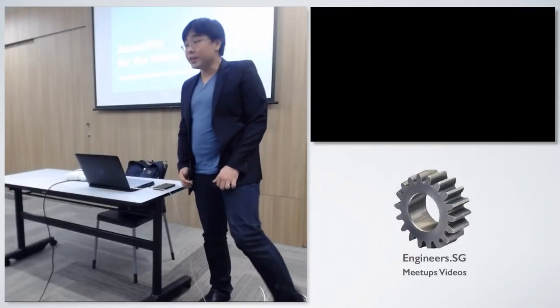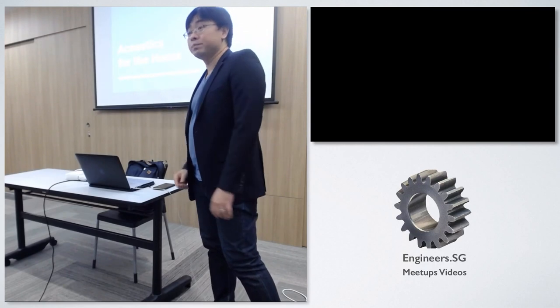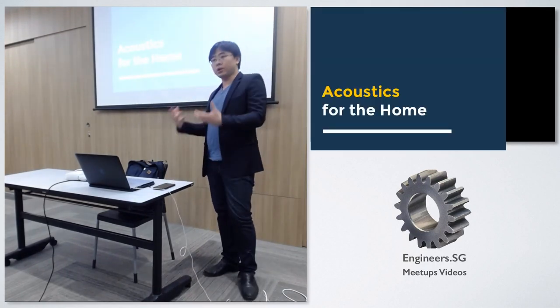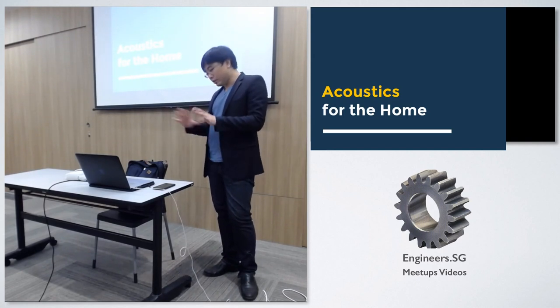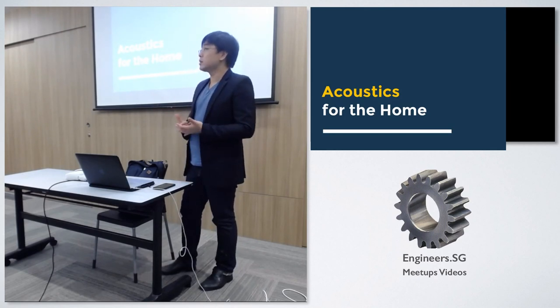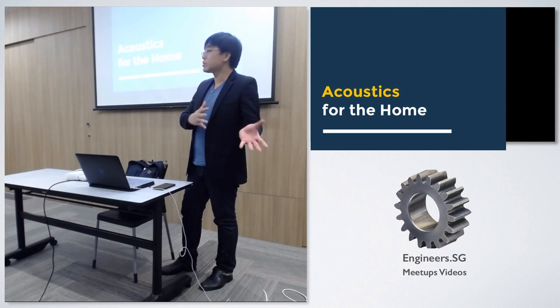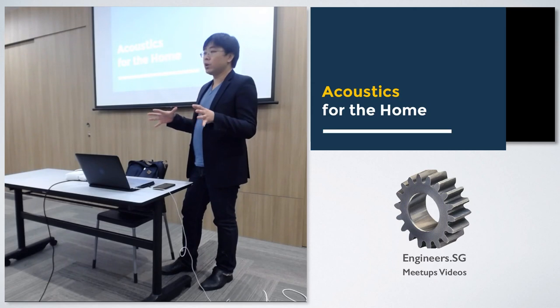Good evening everyone. I'm Ian. Today I'll be presenting on acoustics for the home, and also about getting the best out of your hi-fi recording studio at home. We'll be focusing on the home, covering things like sound isolation, soundproofing, and acoustic treatment of your room.